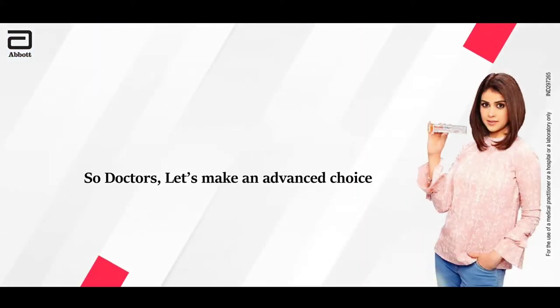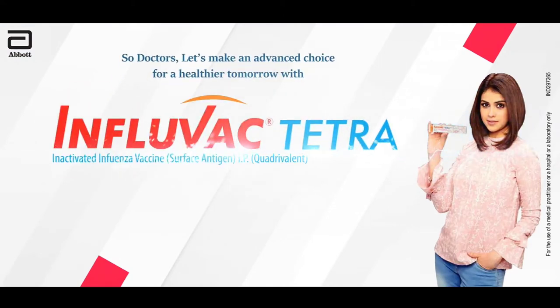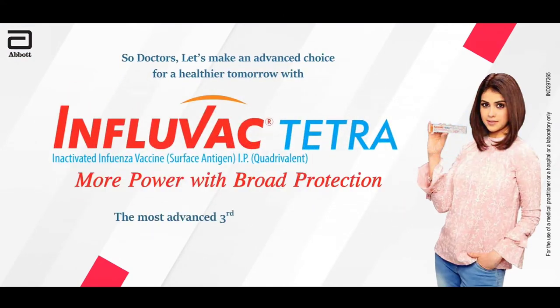So doctors, let's make an advanced choice for a healthier tomorrow with Influvac Tetra — the most advanced 3rd generation subunit quadrivalent flu vaccine with enhanced protection.